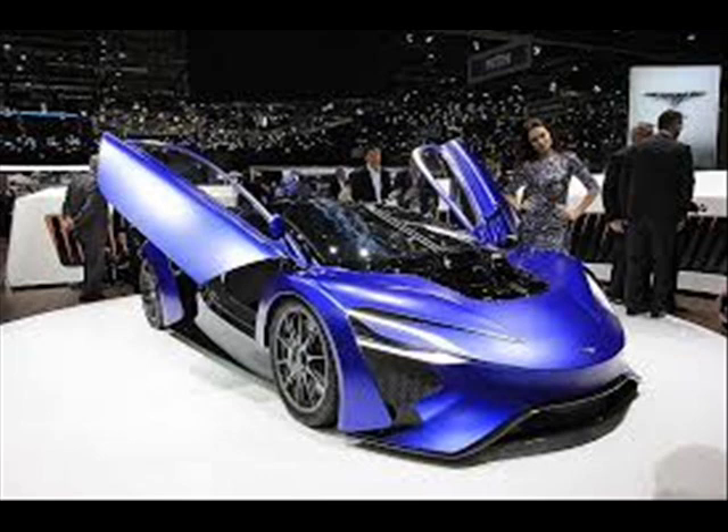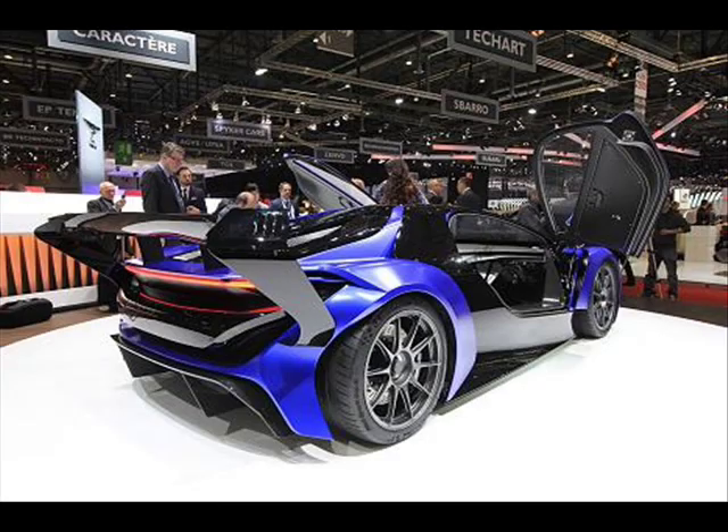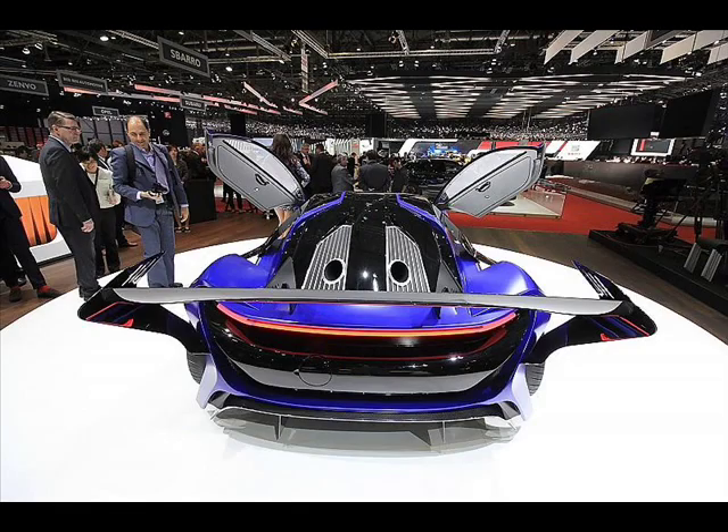The company says that the concepts will accelerate from 0 to 100 km/h in just 2.5 seconds and have a top speed of 350 km/h. As for the TREV system,